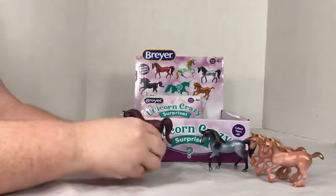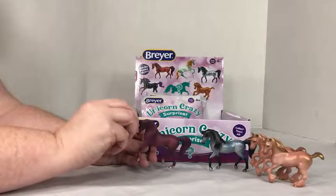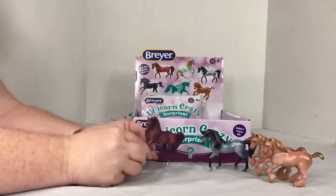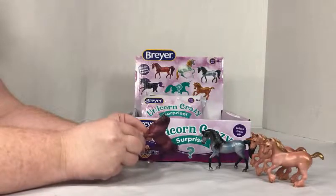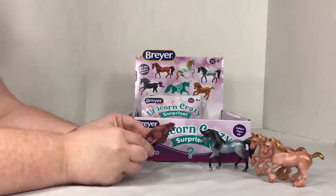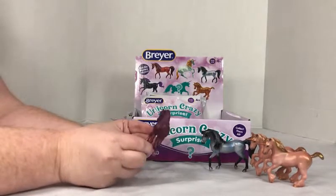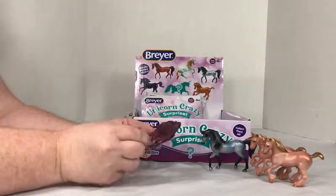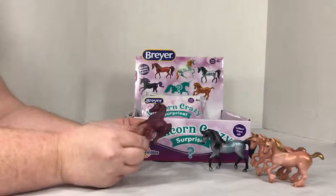I love the deep colors on these. This one's horn is a little bent, just a little. But the details are wonderful. You can tell that they took the fuller-sized models and just shrunk them down, but they're still very detailed.